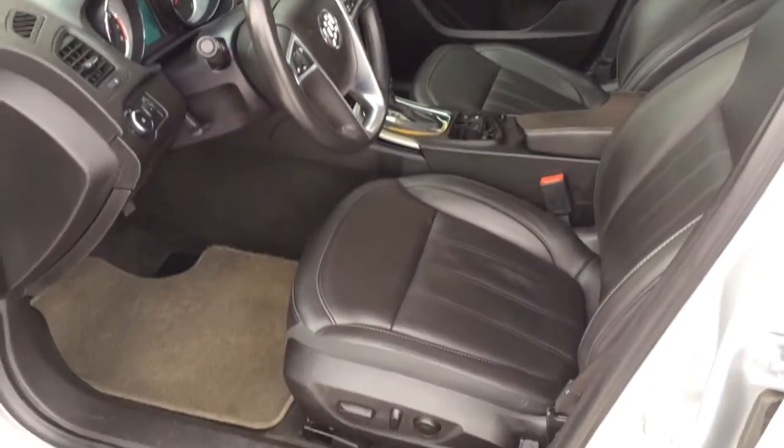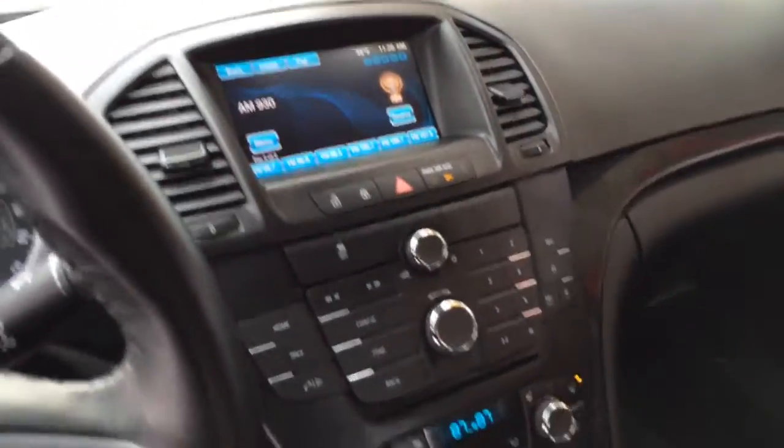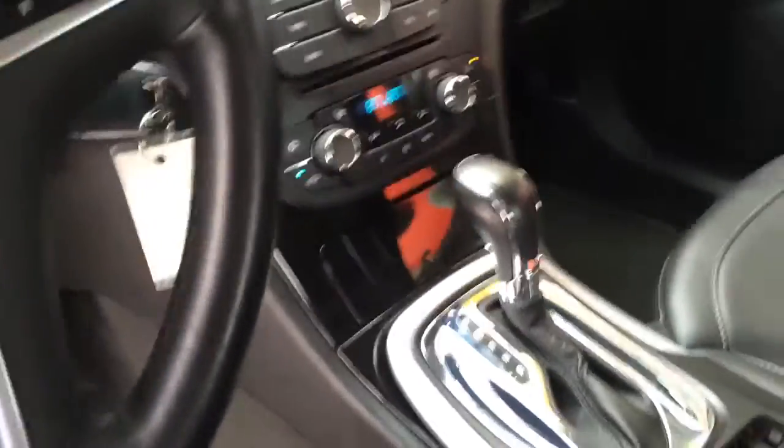Nice full leather interior, powered driver's seat, tilt and telescoping steering wheel with cruise control, hands free Bluetooth, stereo controls, touch screen setup, automatic climate control, heated seats.